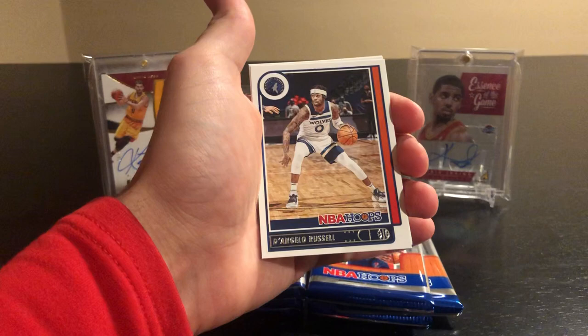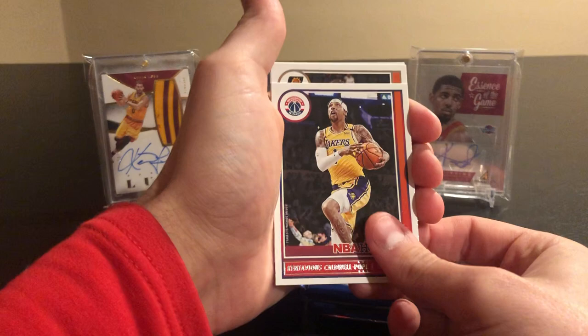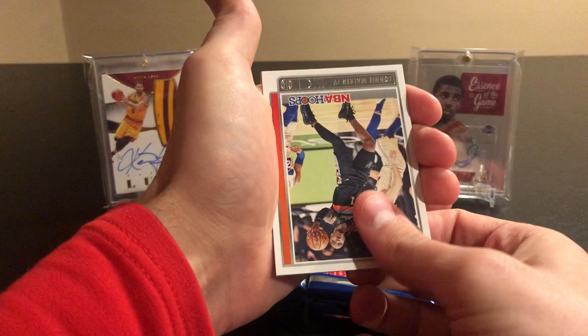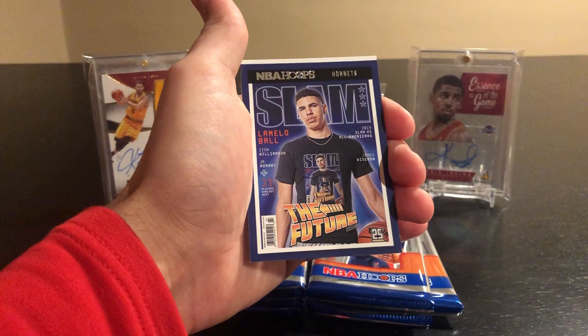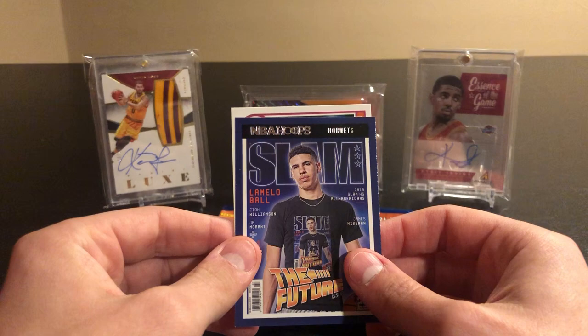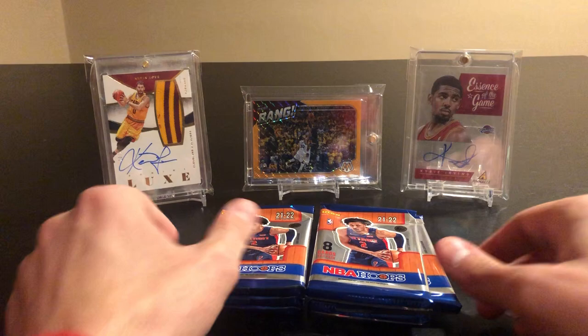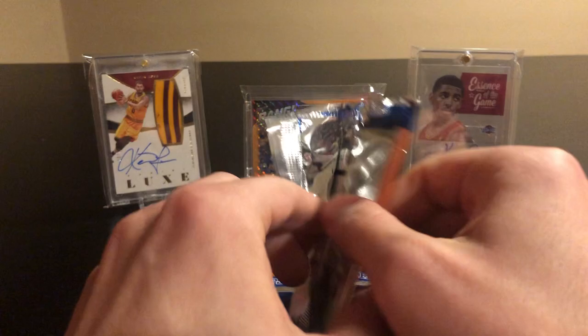Pack five: KD, Pascal Siakam, D'Lo, Caldwell-Pope, Jay Crowder, Lonnie Walker. We got a Hornets slam — that's a pretty good one to get — the future of LaMelo Ball, so pretty cool one right there. And then a rookie of Jaden Springer. Not a slam holo or anything, had the blue parallels and the LaMelo slam, but nothing too crazy so far.